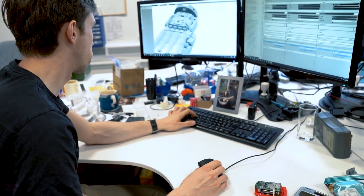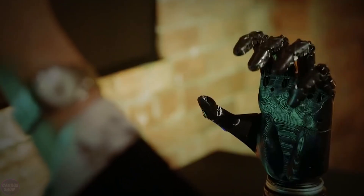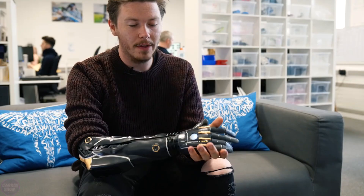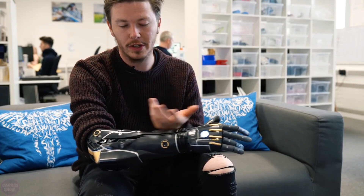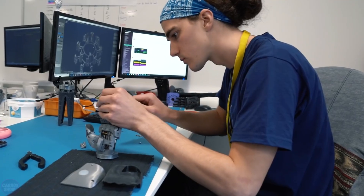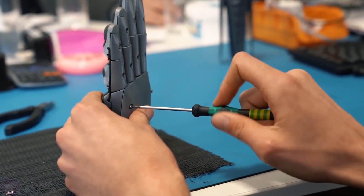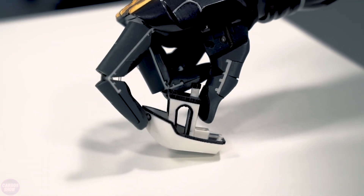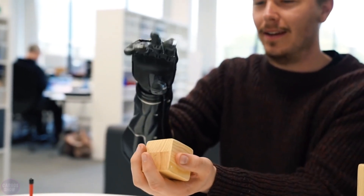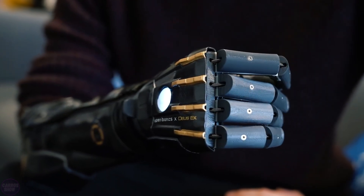Engineers from the company Open Bionics have already made a global impact. One notable feature of their developed arm is its adjustable sleeve, which grows along with its wearer, increasing functionality. 23-year-old Daniel Melville spent most of his life without one arm, finding it difficult to come to terms with. After engineers from Open Bionics agreed to create a bionic prosthesis for him, his life changed drastically. Now Daniel can hold things, greet people, and perform other everyday tasks. This was the first custom-made 3D printed hand prosthesis.